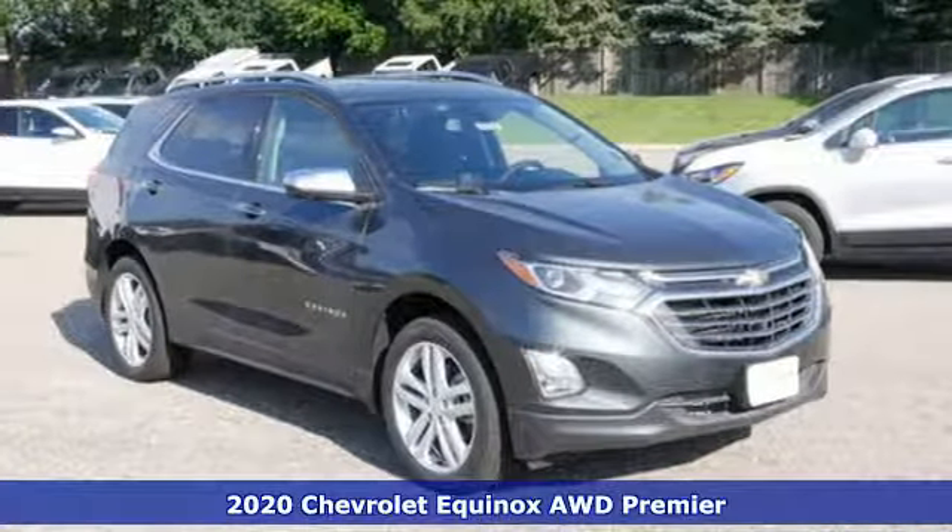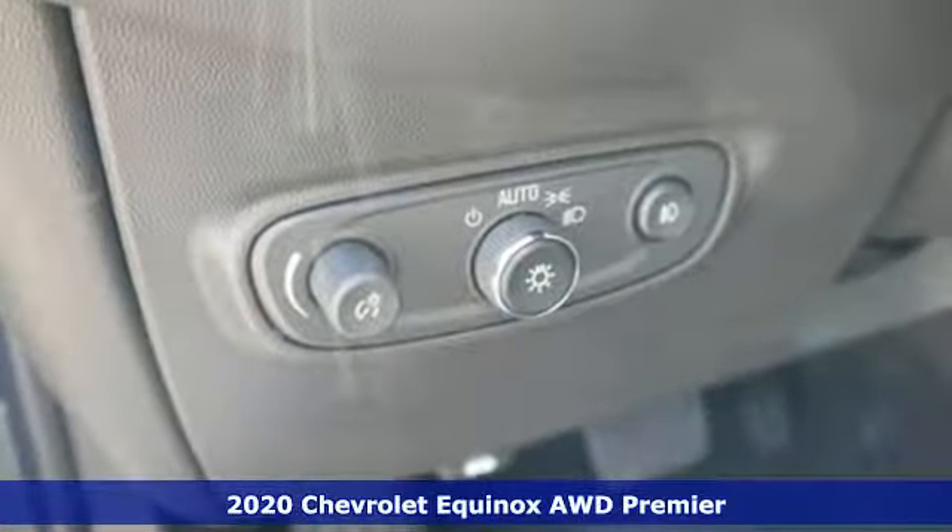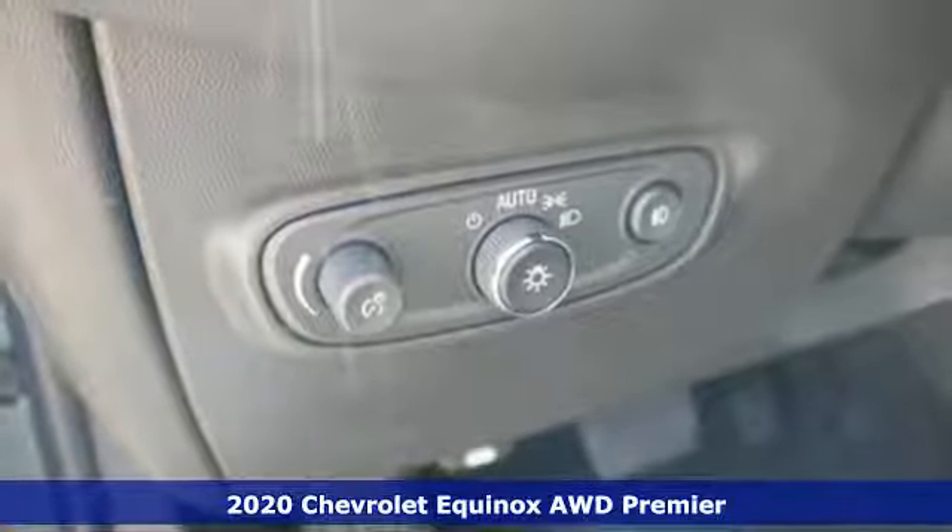It's a new 2020 Chevrolet Equinox, designed to handle life's journeys and all the equipment it requires.